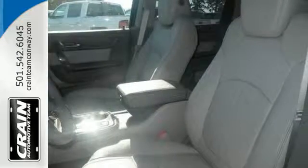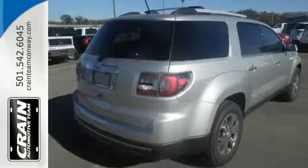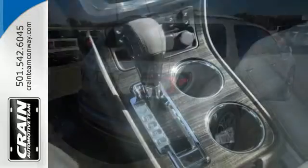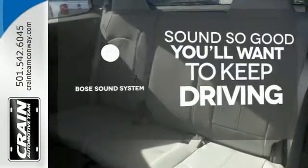Stay safe and connected with OnStar with 4G LTE Wi-Fi hotspot. The color touchscreen media display, hill hold control, and rear park assist give you extra peace of mind. You might drive just to listen to the Bose sound system.